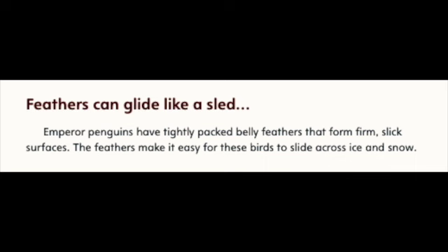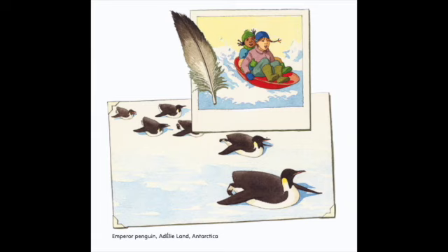Feathers can glide like a sled. Emperor penguins have tightly packed belly feathers that form firm, slick surfaces. The feathers make it easy for these birds to slide across ice and snow. Emperor penguin, Eddie's Land, Antarctica.